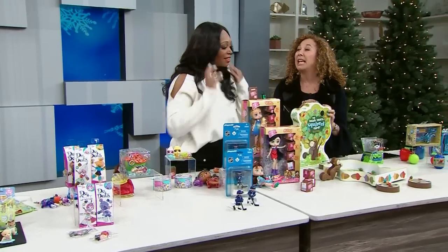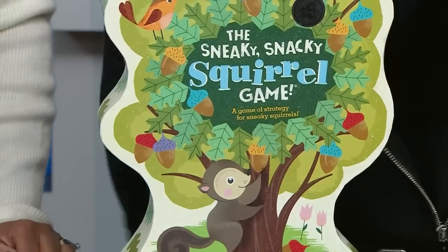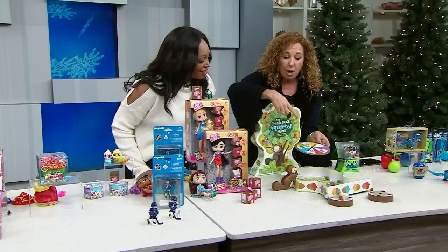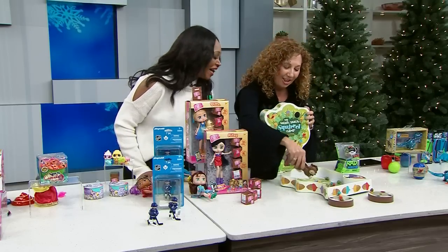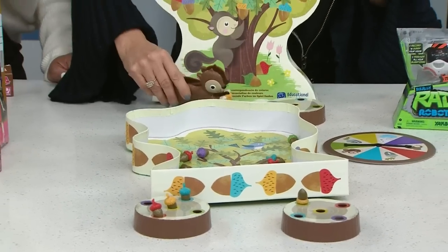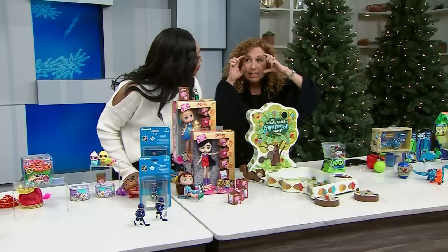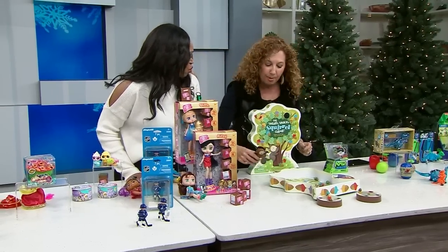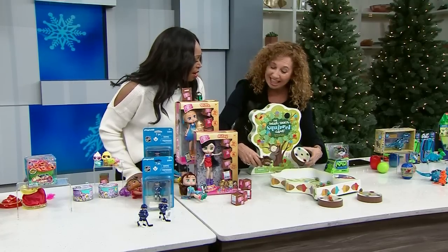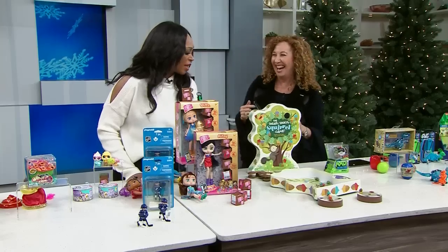I couldn't come here without bringing a game, because games are just so much fun. This is our Sneaky Snacky Squirrel game. You spin the spinner — if it lands on one or two, you pick up one or two acorns with your squirrel. If it lands on yellow, you get a yellow acorn and stick it in where it's supposed to go. Sometimes you get the squirrel with the mask on — he's like a bandit — which means you can steal someone's acorn. You want to fill up the whole thing to win. And sometimes you're sad because your squirrel says you missed a turn. It's a good game for kids that don't read yet, if they're young.